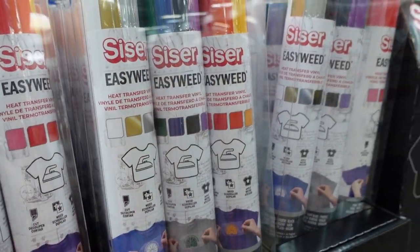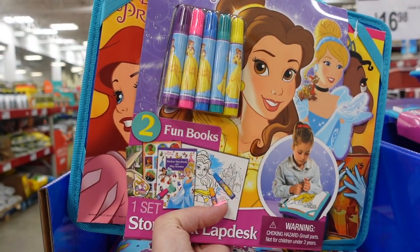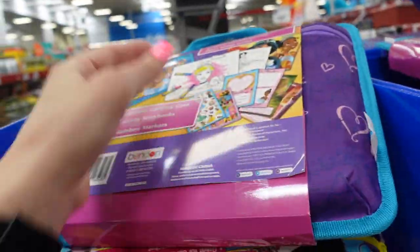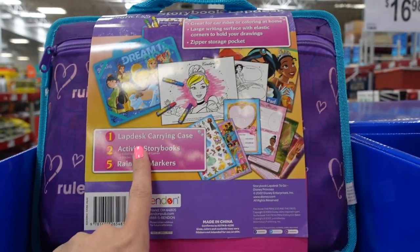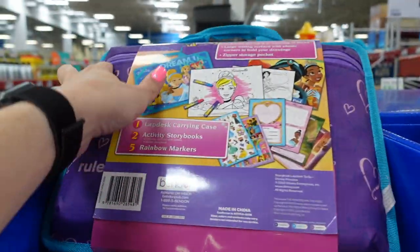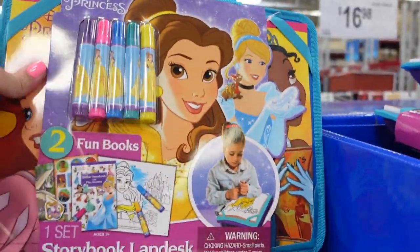They have these storybook desk-to-go kits, which could be great for fall trips. It has a little lap desk, carrying case, activity storybooks, rainbow markers, and a zipper pocket. There's a Disney Princess version, a Minnie Mouse one, and a Paw Patrol one.